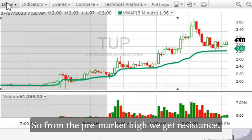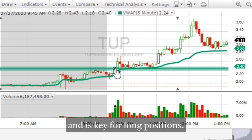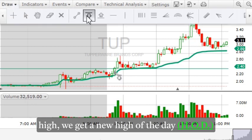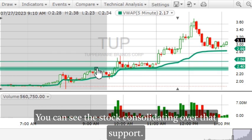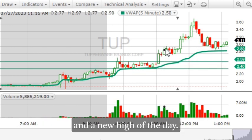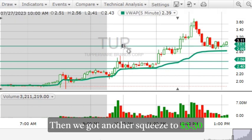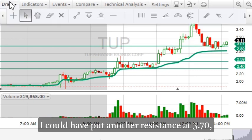Let's zoom out and recap. From the pre-market high we get resistance — breaking resistance is a very bullish sign and is key for long positions. After we break that pre-market high resistance, we get a new high of the day. That new high of the day is used as the new resistance and the pre-market high becomes support. You can see the stock consolidating over that support from the pre-market high, which you can use as a risk level to cut losses. After that consolidation we see a big squeeze and a new high of the day — new resistance at $3.00. Then we get another squeeze to $3.30, and now $3.00 is support and $3.30 is the new resistance.